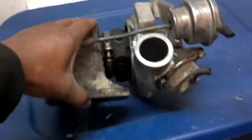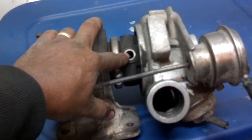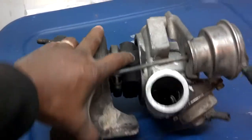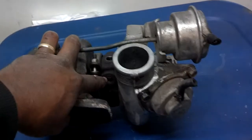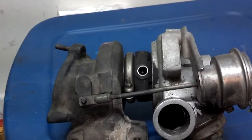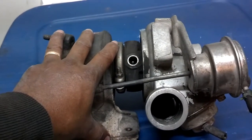Two things you need to know about most modern turbochargers: they have an oil-in port that oils the turbocharger and helps cool it a little bit, and they have a coolant port that helps cool the turbo with the car's cooling system. As this thing heats up — if you're boosting for a long time —